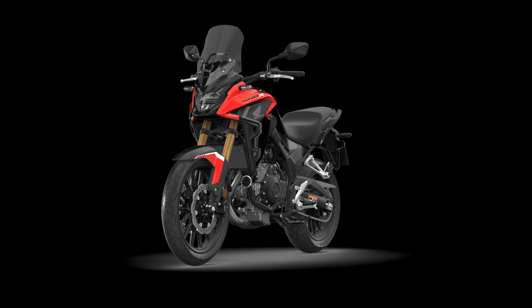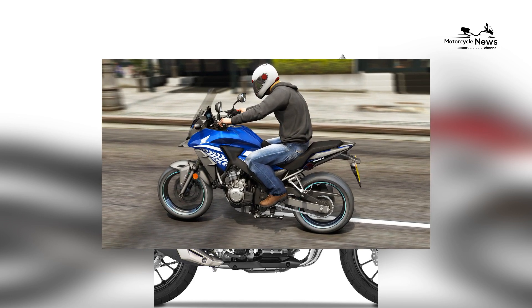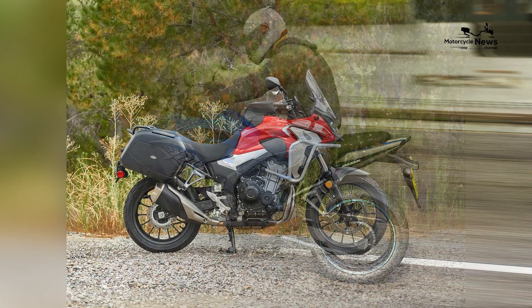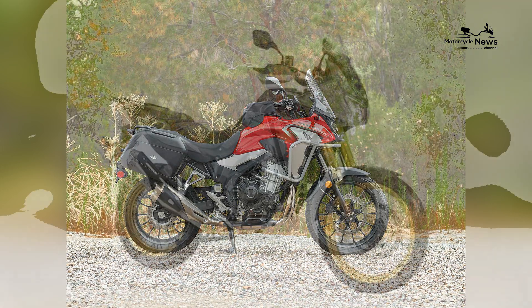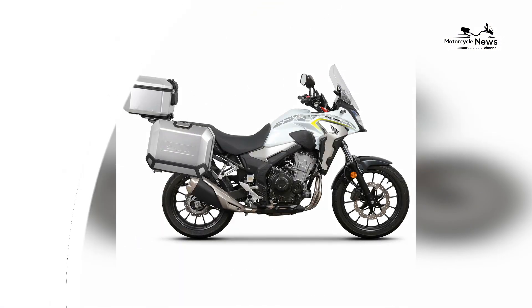The CB500X shines in its versatility. Whether you're tackling city traffic, cruising on the highway, or exploring light off-road trails, this bike is up to the task. It can easily accommodate a variety of riding styles, from daily commuting to weekend getaways, and even longer overland journeys with the addition of suitable luggage.